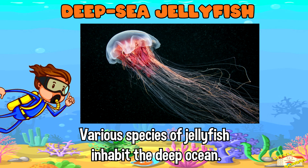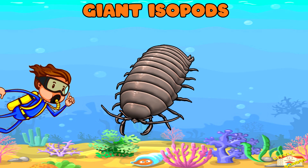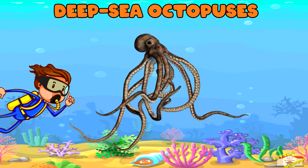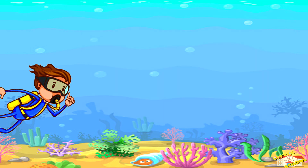Giant isopods — these crustaceans are scavengers, feeding on dead organisms that sink to the ocean floor. Deep sea octopuses — some species of octopus inhabit the deep ocean, displaying adaptations such as transparent skin and bioluminescent organs.